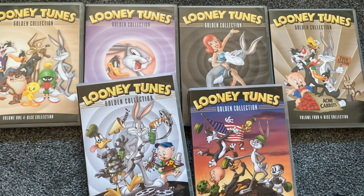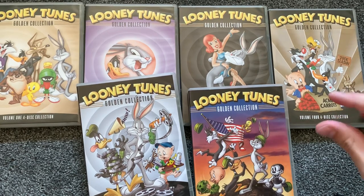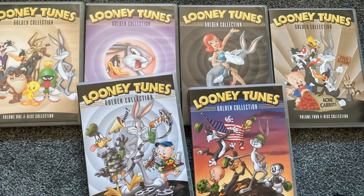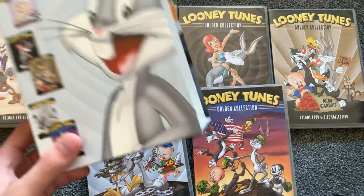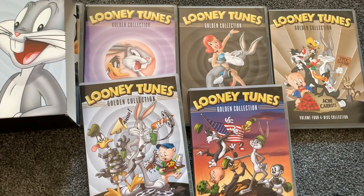They also announced they're releasing a Bugs Bunny 80th Anniversary set in November, retailing for around $75. It comes with 60 shorts and a special Funko Pop letter of authenticity. I think $75 is a smidgen too steep — if it were $60 I'd pre-order it. But who knows; I've said sets are too expensive before and ended up buying them anyway. For now, I'm content with the Golden Collection with over 350 shorts. Really cool set — highly recommend you pick it up.